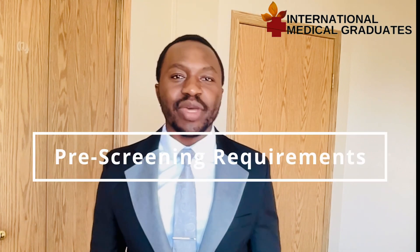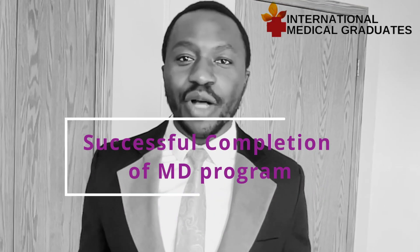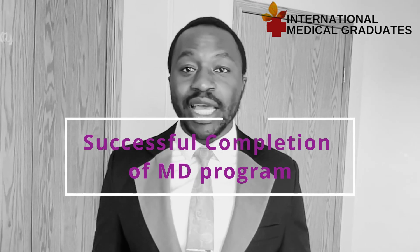Next are the pre-screening requirements — the eligible documents we need to provide. The first and most important is successful completion of a medical degree issued by a school listed in the World Directory of Medical Schools. Also required is two years of postgraduate training internationally in a recognized jurisdiction that led to obtaining a certificate as a family physician in that jurisdiction.